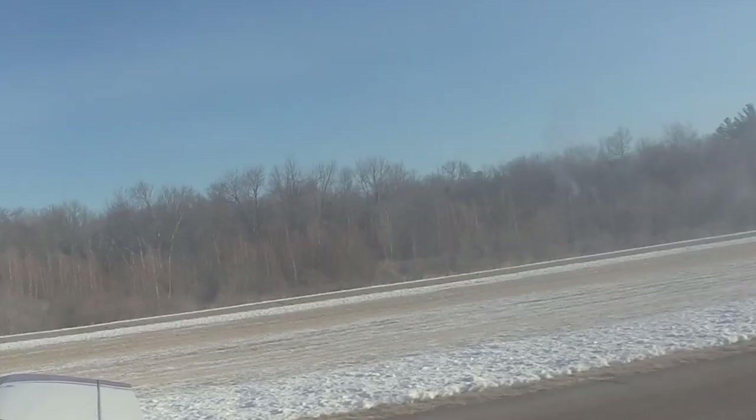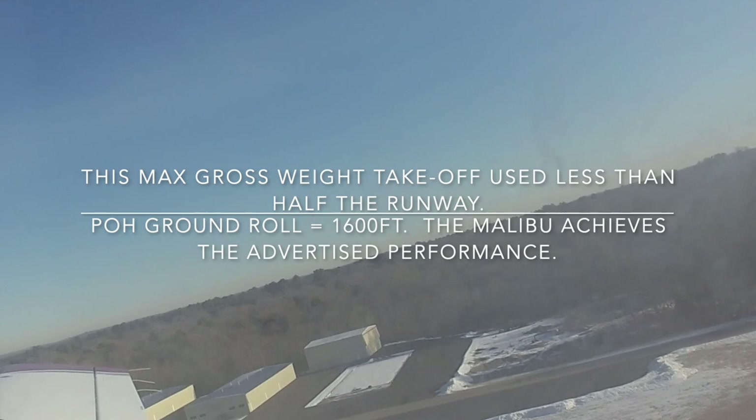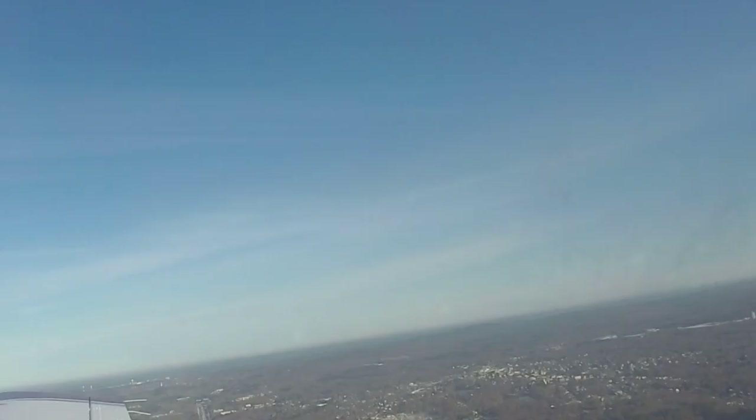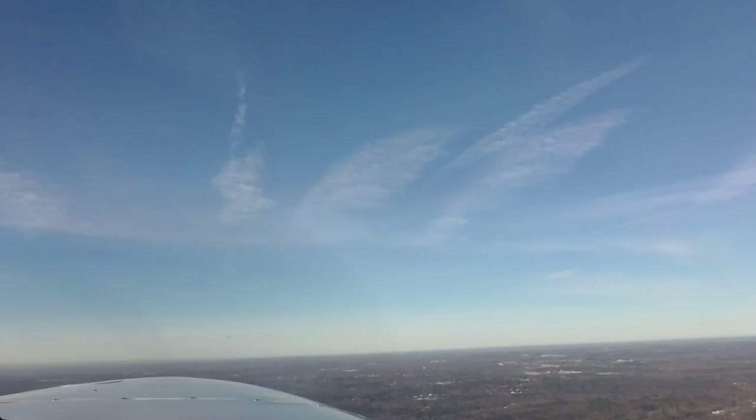80 knots is rotation speed in this plane. The Malibu definitely performs as stated in the POH. Gear's coming up. Now we do our noise abatement turn so we don't fly over the neighborhood — school is in session. We're climbing at about 1,000 feet per minute at cruise climb power.